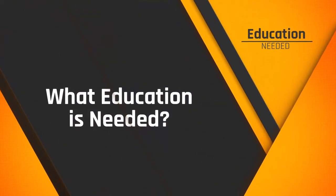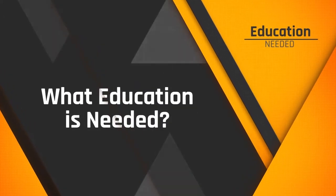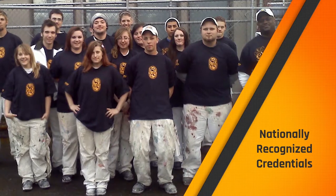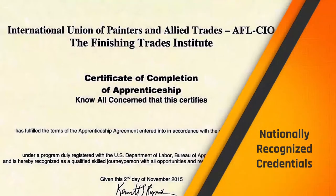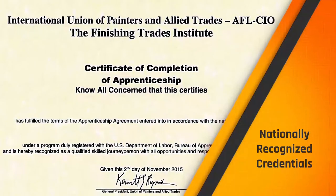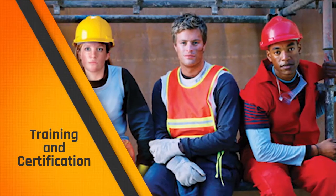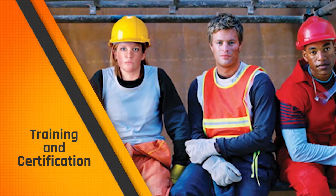What kind of education do I need to be a commercial painter? Your credentials will be nationally recognized in the industry and can open the door for you to get a job with a good company anywhere in the country. The IUPAT can also assist you in furthering your education. As you continue in your career after completing your apprenticeship, you'll want to pursue additional training and certifications, which will require more classroom time and on-the-job training.